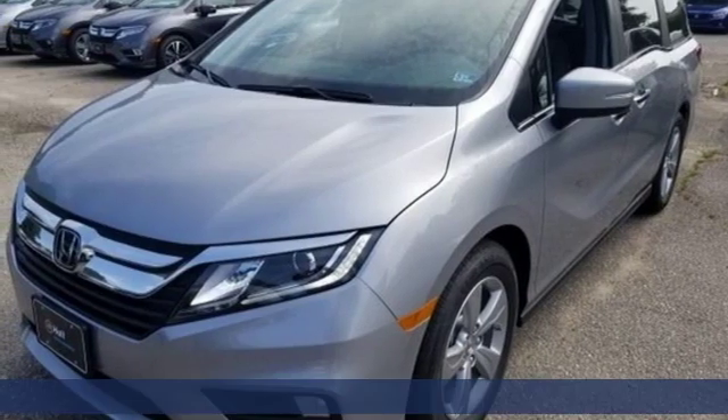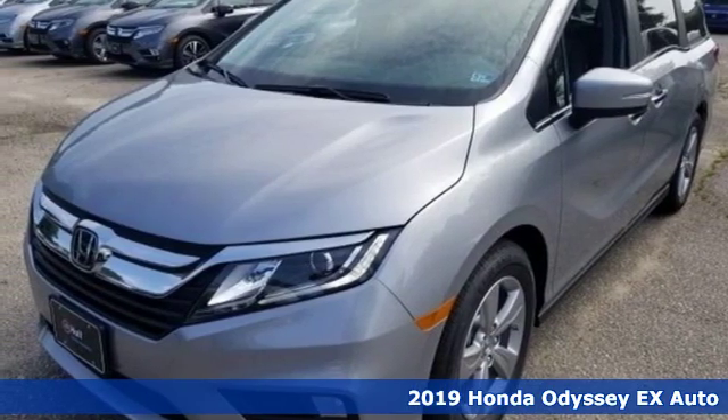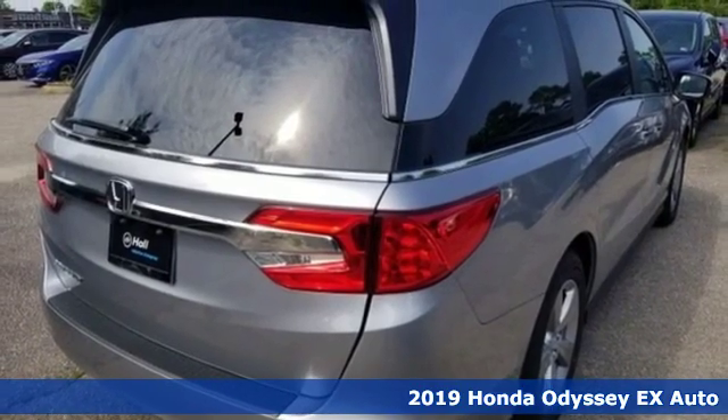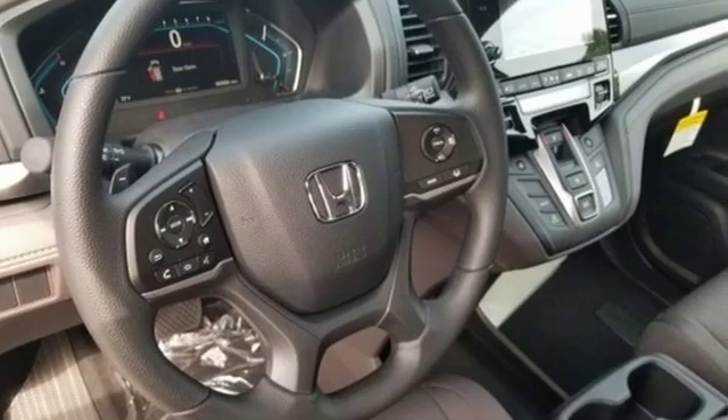It's a new 2019 Honda Odyssey. From hood to hatch, it offers all the comforts and conveniences you could want. It's equipped for all your driving needs and wants.